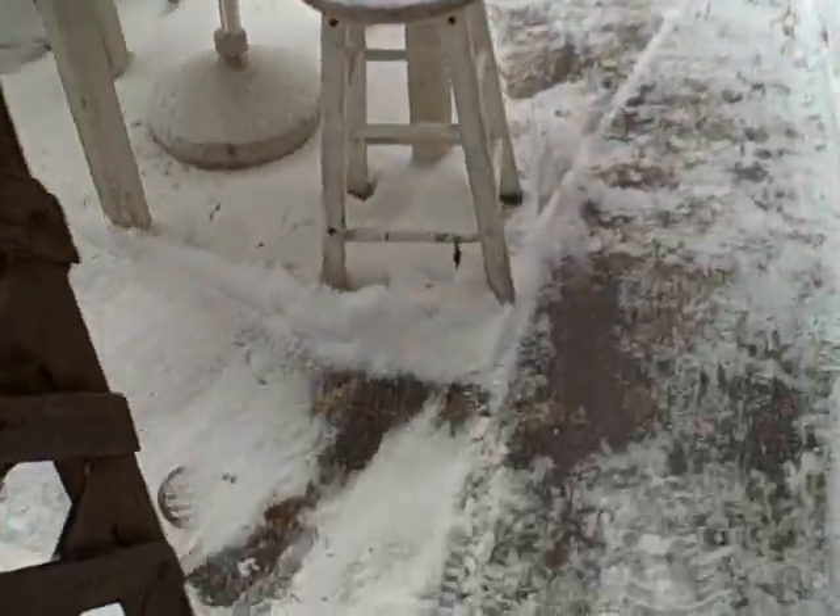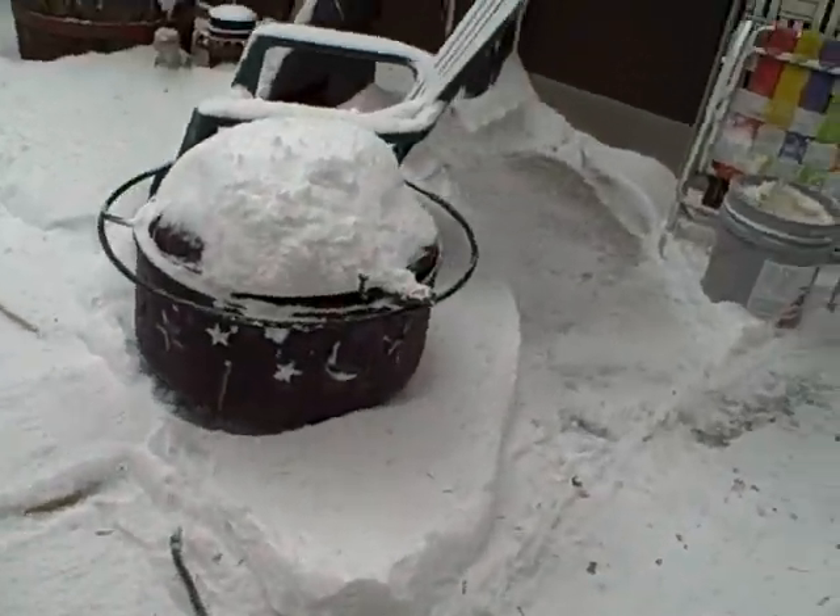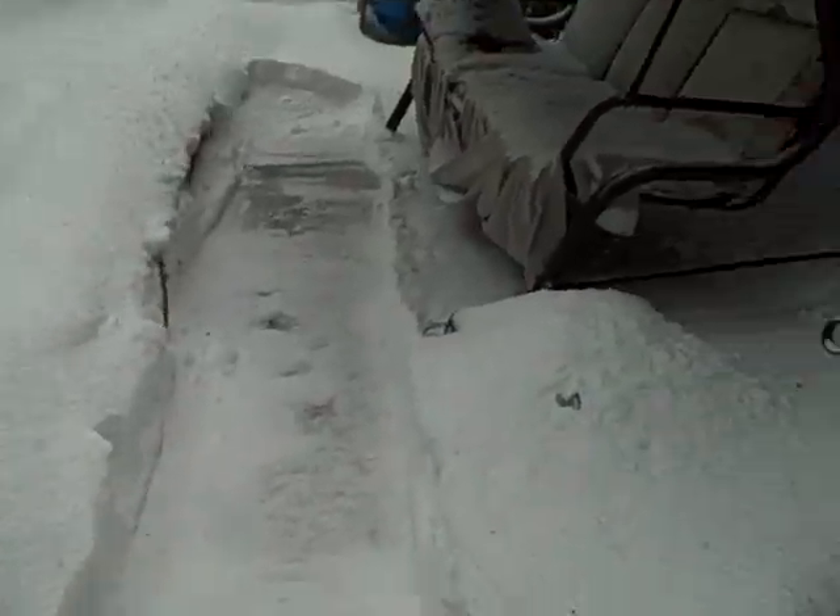We are about to go check out the pond where right now we just have the goldfish. There's one small catch — right now it's the middle of winter and there's like a foot or more of snow everywhere. Here we go. Man, it is cold out here.